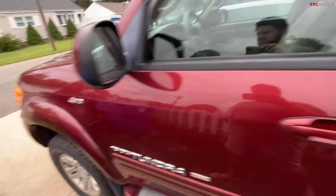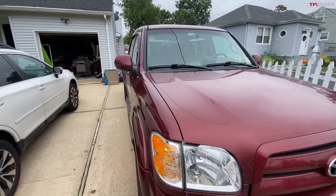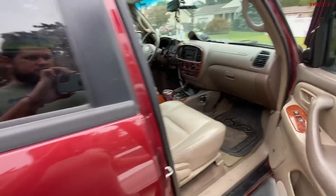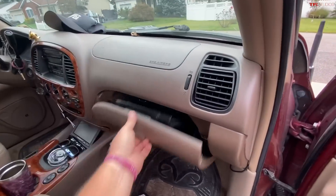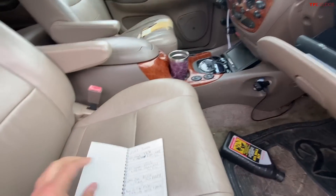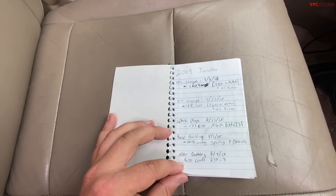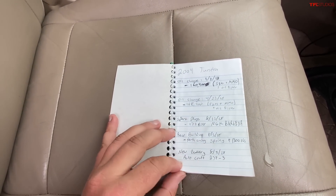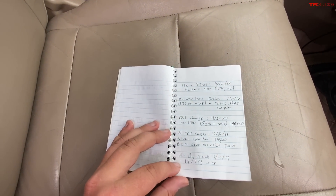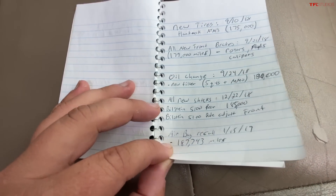I've kept pretty decent records of the truck. If you come over here you can see all my services. I've owned the truck since 2016 — it's mostly just oil changes and spark plugs. I did the spring and build-up in the back, a couple pairs of tires, and I had an airbag recall at 187,000 miles — that's the only recall I know about.